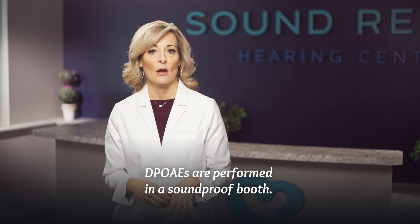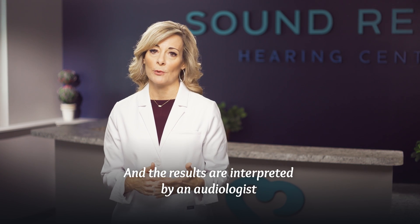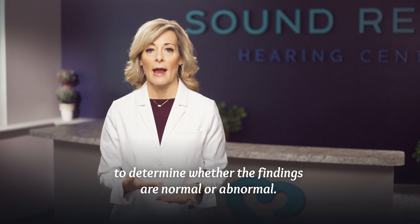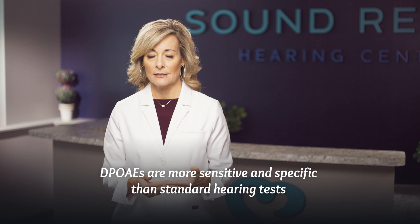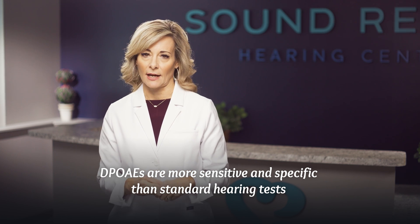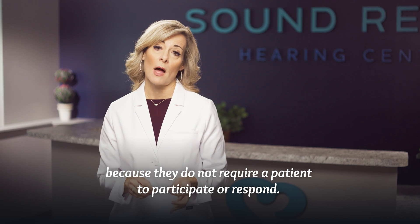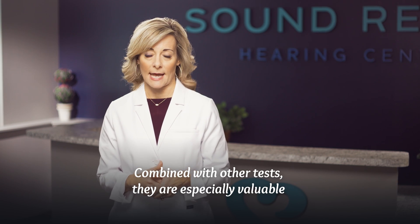DPOAEs are performed in a soundproof booth, and the results are interpreted by an audiologist to determine whether the findings are normal or abnormal. DPOAEs are more sensitive and specific than standard hearing tests because they do not require a patient to participate or respond.